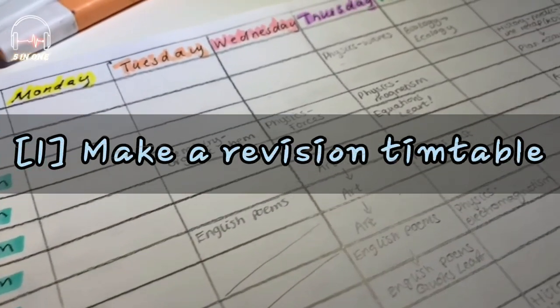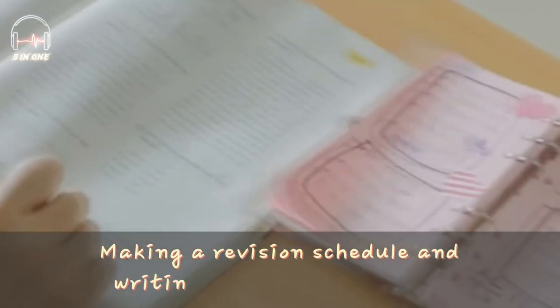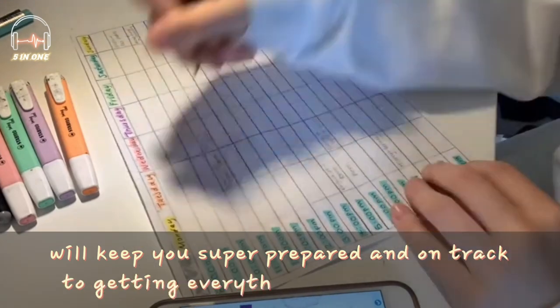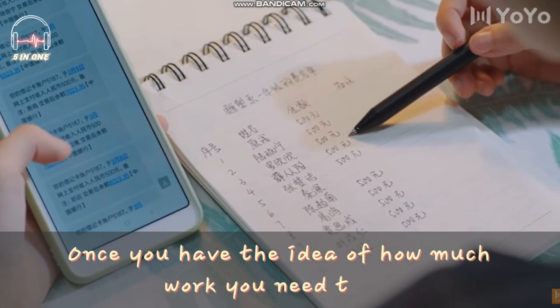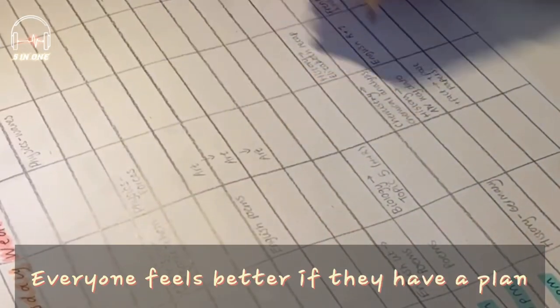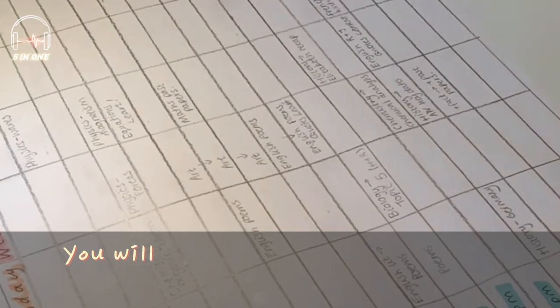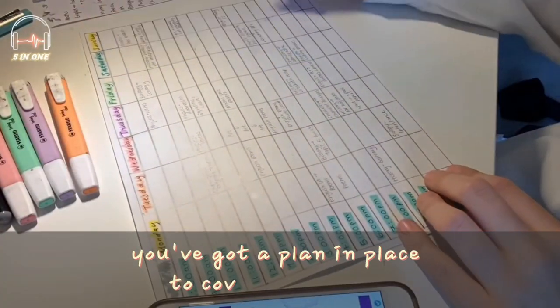Tip number 1: Make a revision timetable. Making a revision schedule and writing to-do lists each day will keep you super prepared and on track to getting everything done and on time. Once you have the idea of how much work you need to do, draw up a timetable and write down what you want to revise and when. Everyone feels better if they have a plan, preferably a written one. You will feel your stress levels drop when you realize that you've got a plan in place to cover everything.